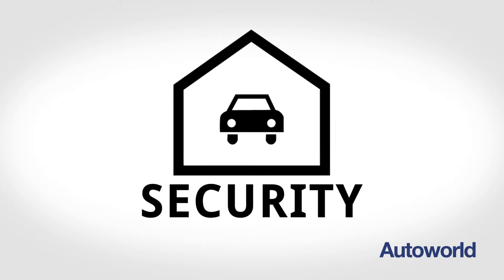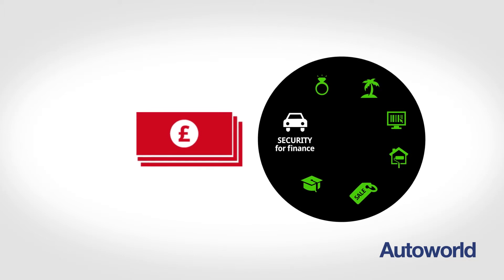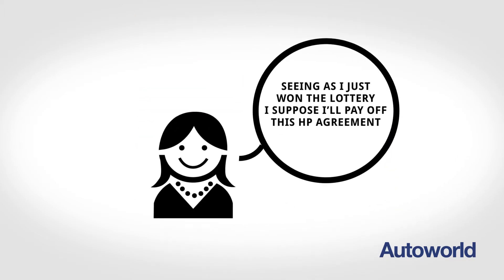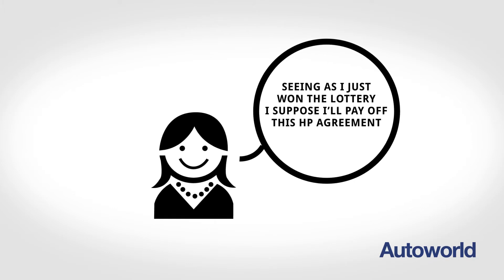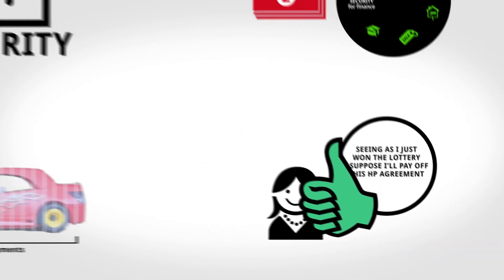Because the vehicle acts as the security for the finance arrangement, other forms of credit will remain available to you for future use. A Hire Purchase facility can be settled at any time, and there are no financial penalties to pay if you decide to settle the agreement early.